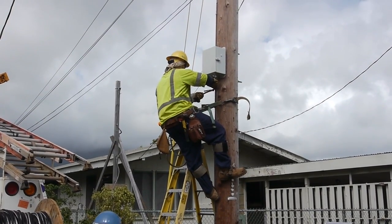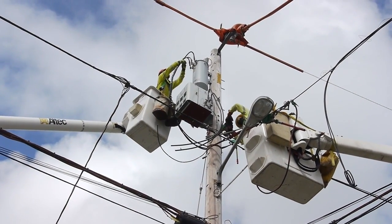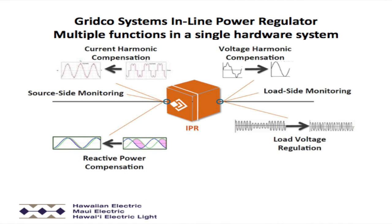For our initial deployment, we're looking to use the voltage management control part of the GridCo IPR. The device can also do other things like manage harmonics and other types of volt-var control.